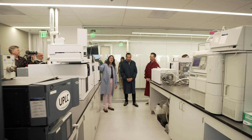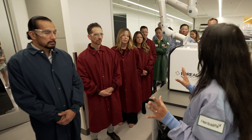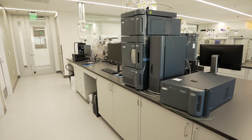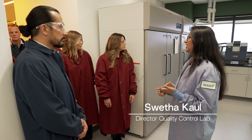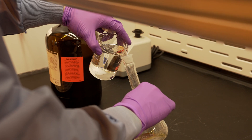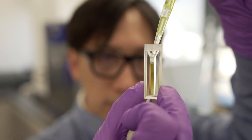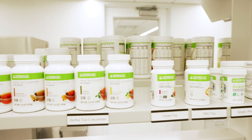We're starting off in the quality lab. Here's where we make sure every tea, shake, and tablet looks, feels, and tastes exactly right. We're looking at testing the potency, the composition, and the purity, whether you're looking at your vitamins or you're looking at botanicals. All of that analysis happens in this room.